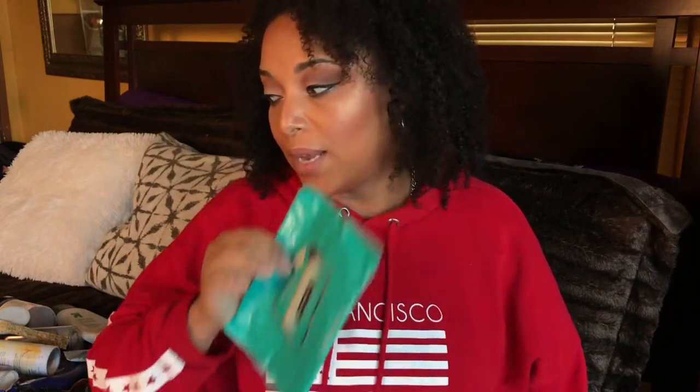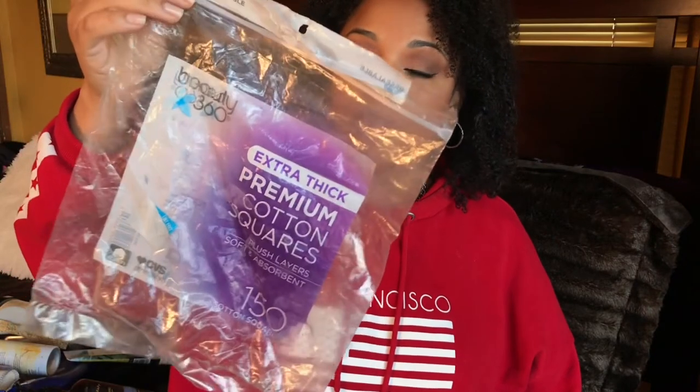Anyway, without further ado, let's get into the video. Let's start off with face masks and facial wipes. This one is from Neutrogena — the Deep Clean Purifying wipes. I'm not using these as much. This is from CVS — the extra thick premium cotton squares, and these are a dupe to the Shiseido cotton wipes. I really enjoyed this; it's to the point where I can replace my Shiseido cotton facials. These are under five dollars and you get 150 squares.